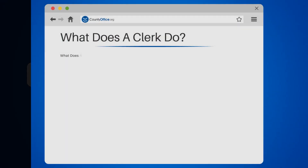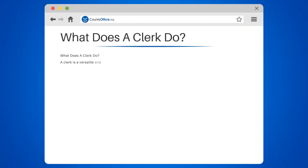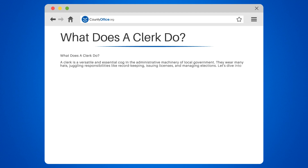What does a clerk do? A clerk is a versatile and essential cog in the administrative machinery of local government. They wear many hats, juggling responsibilities like record-keeping, issuing licenses, and managing elections. Let's dive into the details of their job.